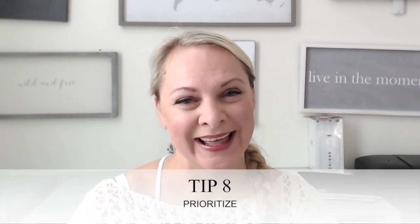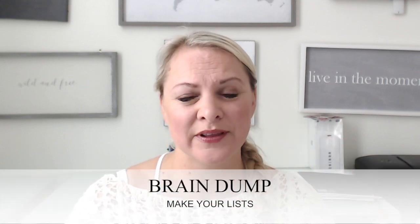My last tip is number eight: prioritizing. Not everything on your list will need to get done. What I love to do is a brain dump — I make a huge list of everything in my brain that I need to get out, whether it's Milky Way stuff, Milk and Honey stuff, or my life stuff. Then I go through and prioritize it, looking at what needs to get done right away. Sometimes just letting certain things go will take off that stress and pressure, and it'll help you get more done on the things that do matter.